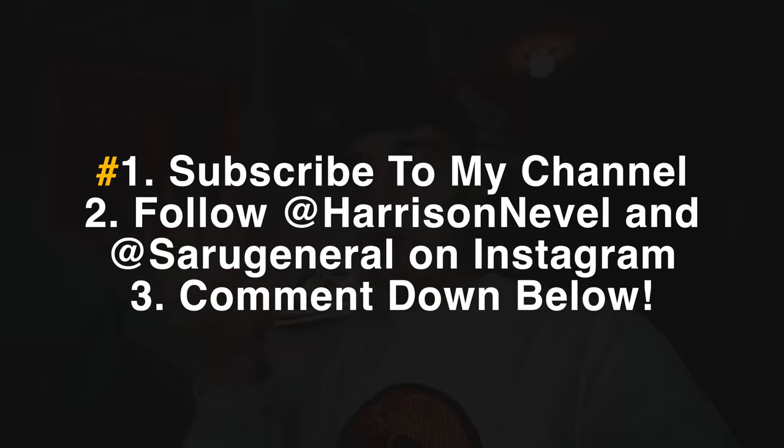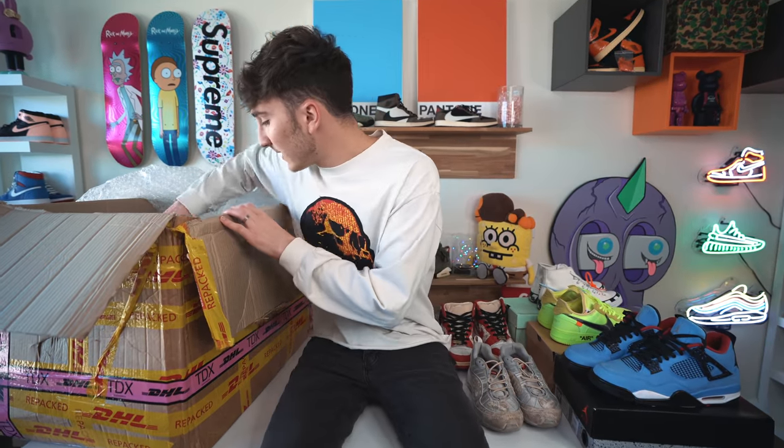Quick note about the $500 mystery box giveaway with Saru General — to enter: one, subscribe to my channel; two, follow me and Saru General on Instagram; three, comment below that you want to win the $500 mystery box. We also have another giveaway going on right now for the new Travis Scott Air Force One, linked down below. We're five shoes deep and there's still a good amount more.